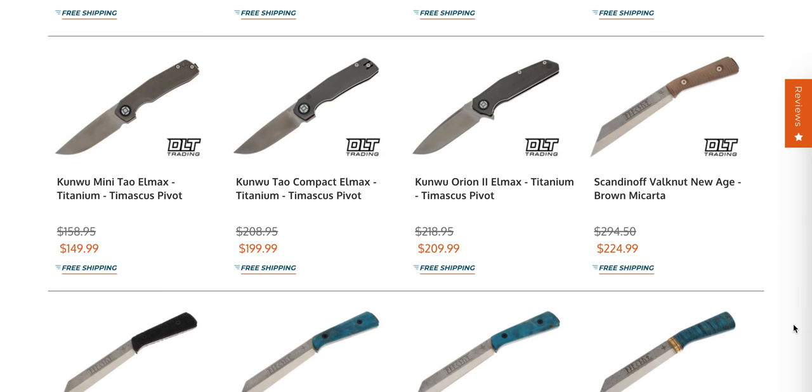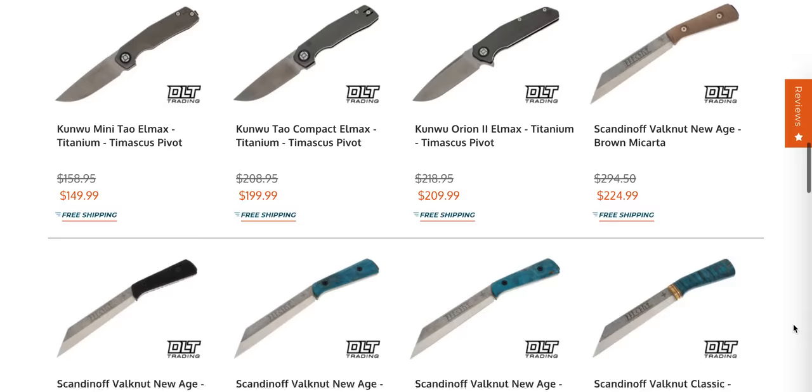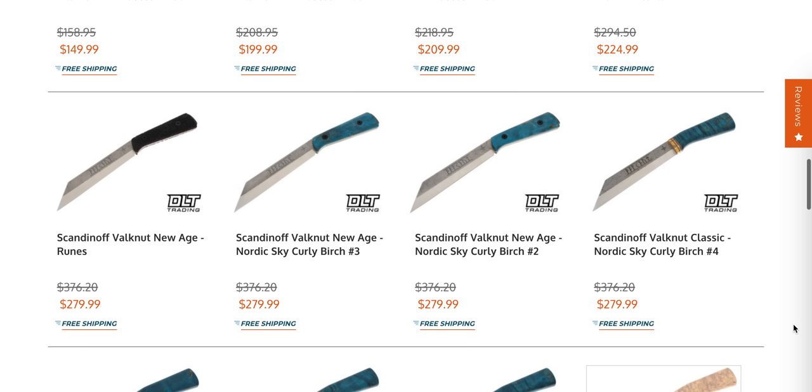If you are not familiar with Kunwu knives — I've been saying this lately — there are certain knives and certain companies that are basically cheat codes to skipping a lot of the campaign, so to speak, when it comes to climbing the ladder in the EDC knife world. If you're new and you're ready to spend over $100 on a knife, or closer to $200 — that's a big step — and you just don't know where to start, let me save you some time: look at Kunwu. They're amazing, absolutely amazing.